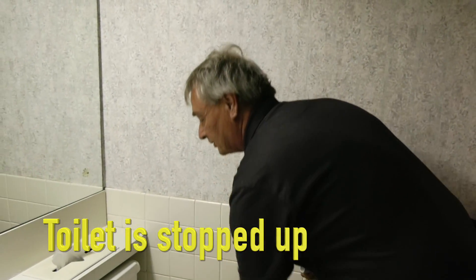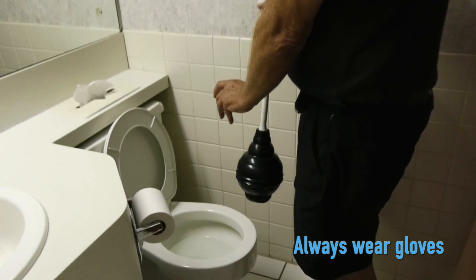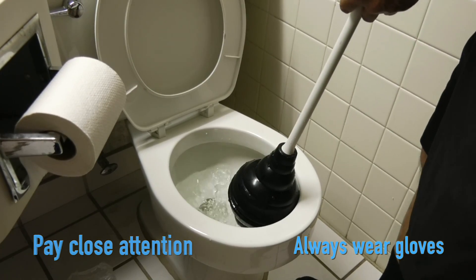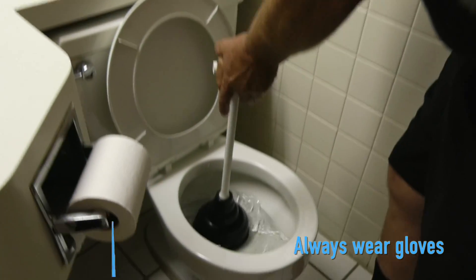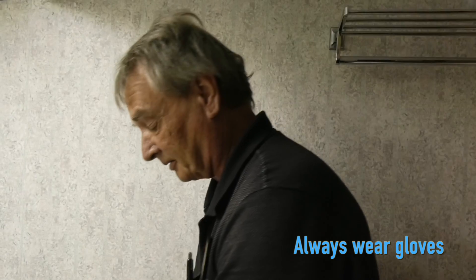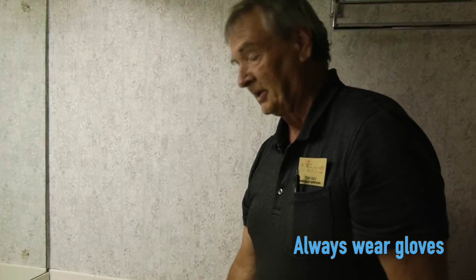On a stopped up toilet, pick up your plunger at the front desk. Take the round part and put it right down in the hole in the center of the toilet. What you want to do is pump about five times, and wait to see if the water goes down. If the water does not go down, repeat the process five more times. If the water still doesn't go down, plunger it again five more times, and wait to see the water go down.